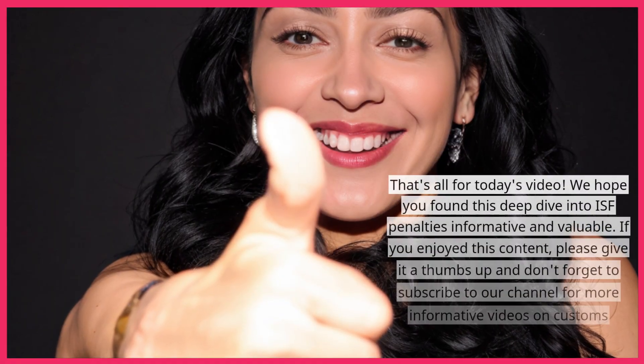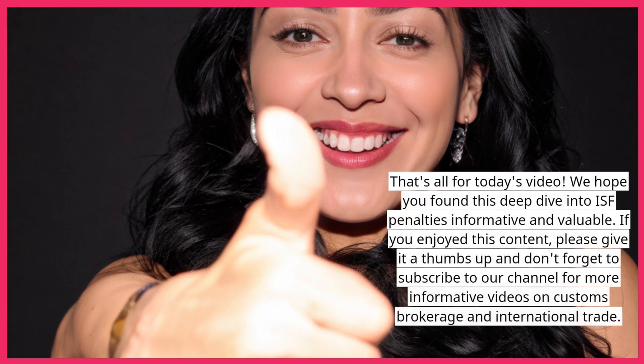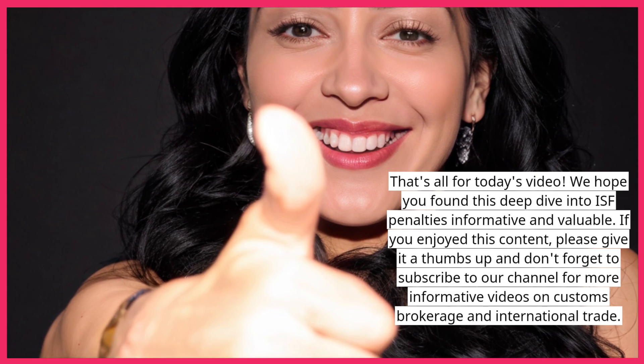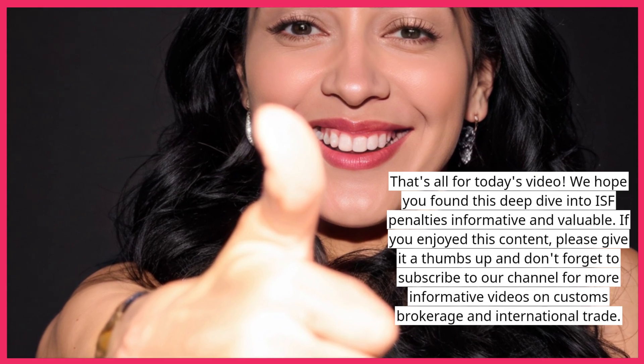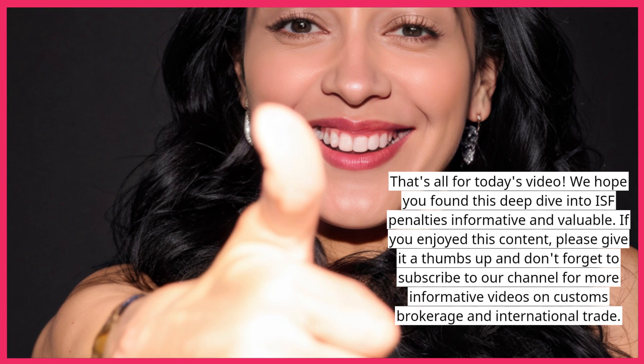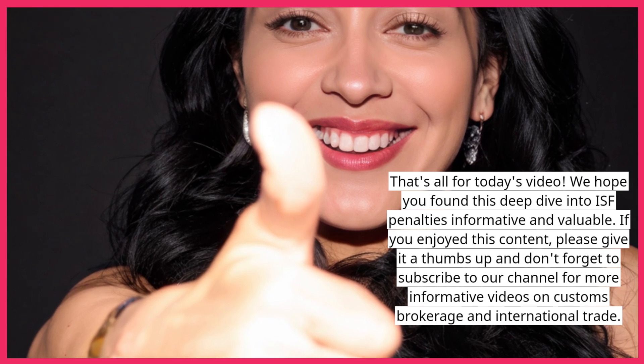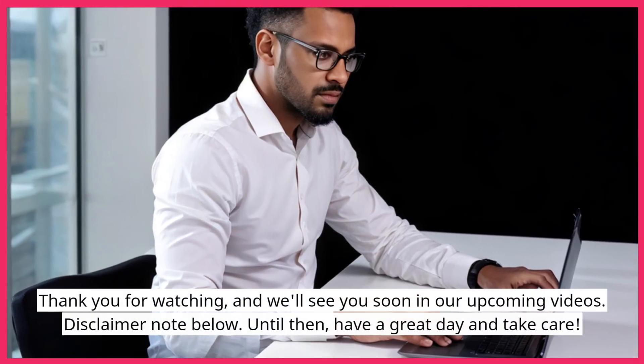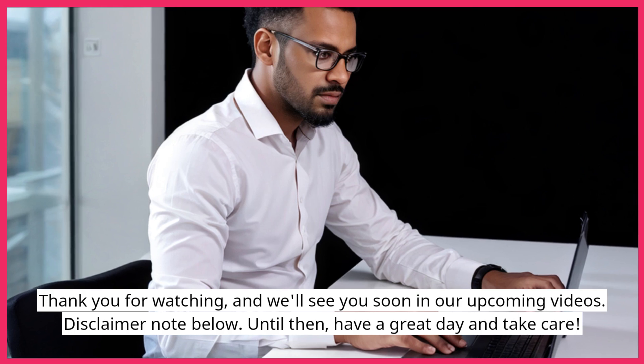That's all for today's video. We hope you found this deep dive into ISF penalties informative and valuable. If you enjoyed this content, please give it a thumbs up and don't forget to subscribe to our channel for more informative videos on customs brokerage and international trade. Thank you for watching, and we'll see you soon in our upcoming videos.